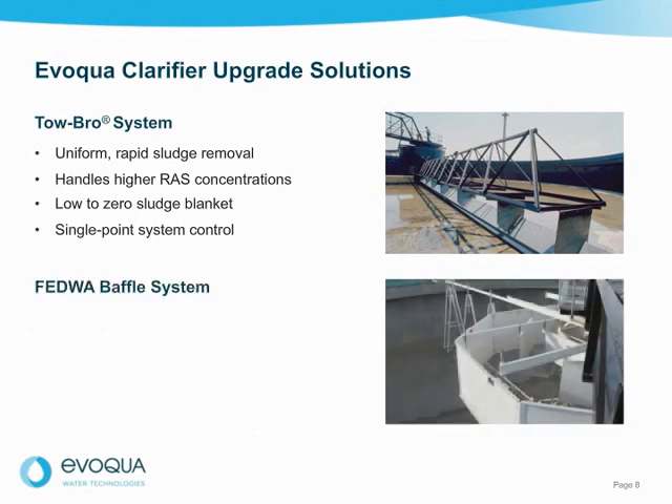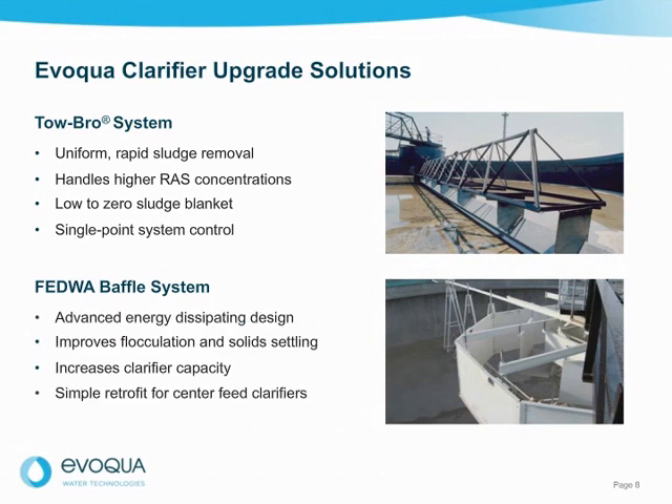In addition to the Tobro system, we also recommend the Fedwa baffle system to significantly improve clarifier performance. The Fedwa system features an advanced energy-dissipating design that improves flocculation and solid settling, increases clarifier capacity, and is a simple retrofit for center feed clarifiers.